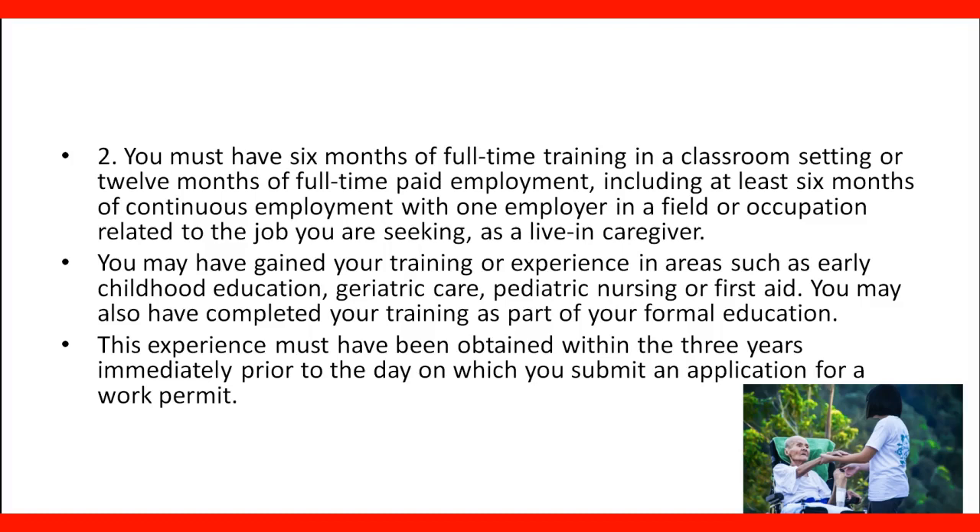The requirement is that you have six months of full-time training in a classroom or 12 months of full-time paid employment to qualify in your field as a caregiver. Training areas include early childhood education, geriatric care — meaning taking care of seniors — pediatric nursing, or first aid. Training completed as part of formal education must also be included. The experience must have been obtained within the three years prior to the application. For example, if you apply in 2019, the experience should have been obtained between 2016 and 2019.